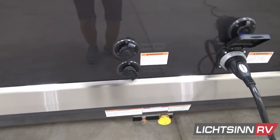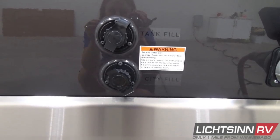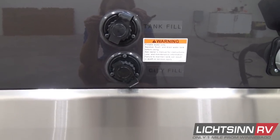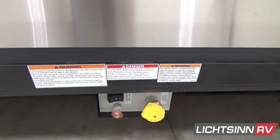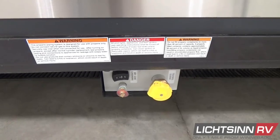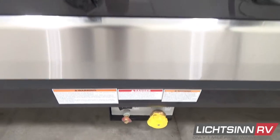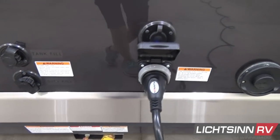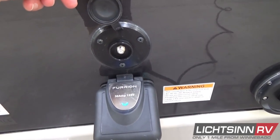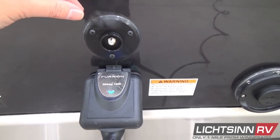Down below, we include a 6-gallon LP capacity, primarily used for the boost mode in the Truma Combi system. You'll see the tank fill and the dedicated city fill. LP is also used for outdoor gas grill cooking or for the range top. The stainless steel valance trim runs front to rear. Here you'll see the detachable shoreline cord with 30-amp electrical service, as well as a coaxial input for resort cable or connecting a portable satellite.